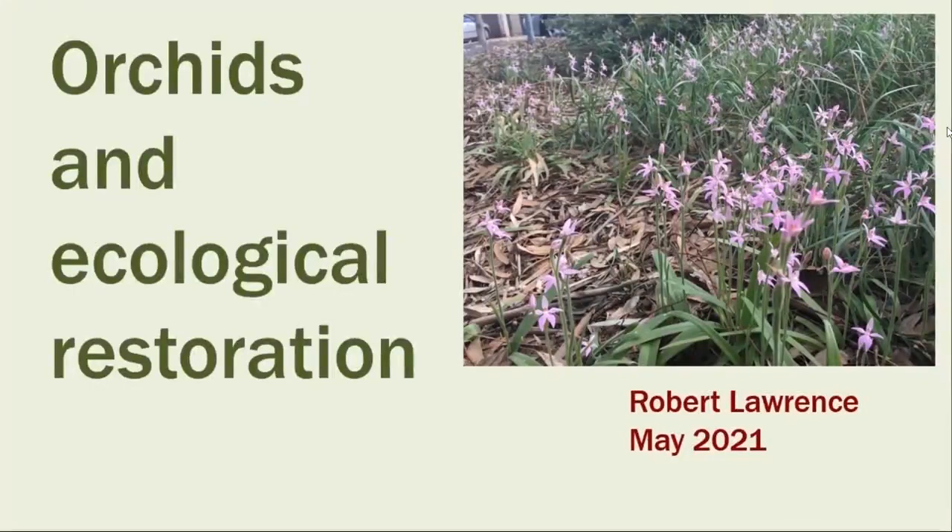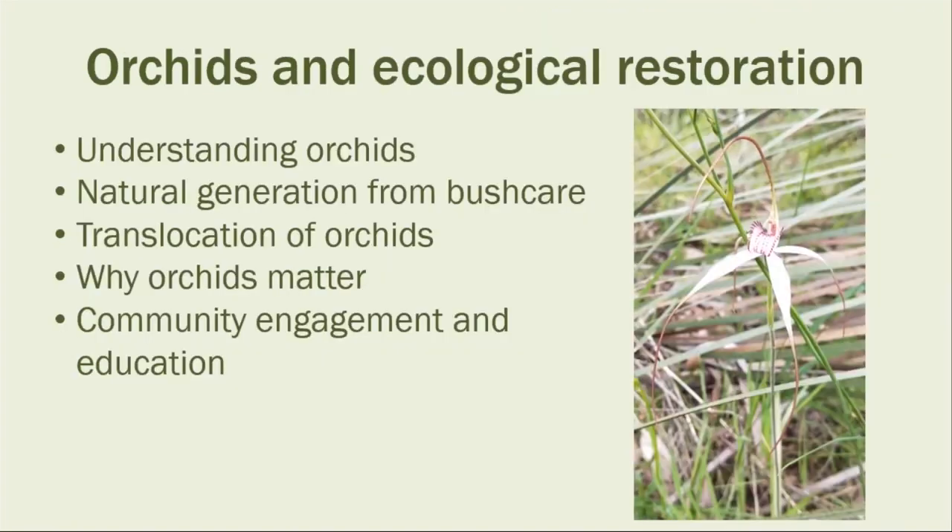My talk tonight is a summary of my own observations of orchids in the wild and in revegetation sites, more of my own conclusions rather than an intellectual summary of what other people have concluded. Over the years I've learned a lot from people like Kath Houston, Heather Whiting, Les Nesbitt, Andrew Crompton, Mark Ellis, and certainly from Bob Bates as well as many others. This slide gives an overview of what I want to touch on tonight.